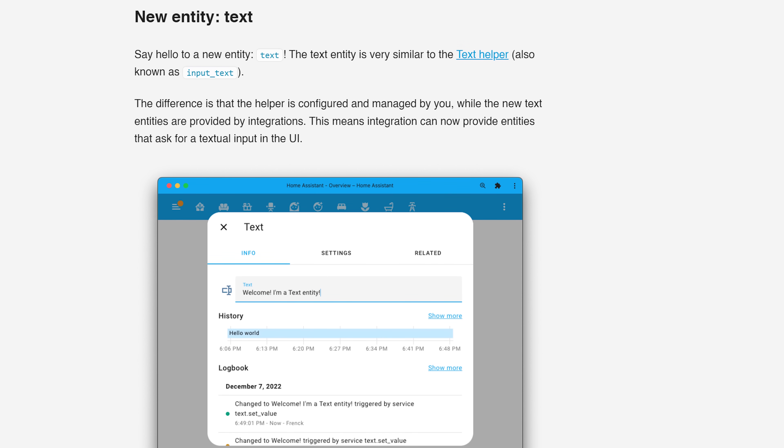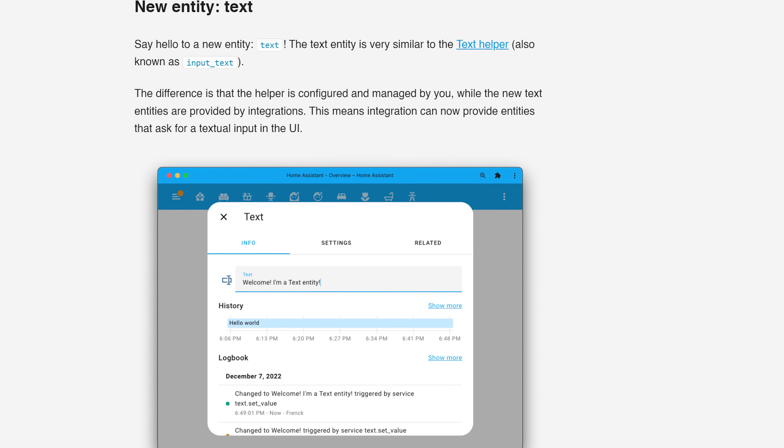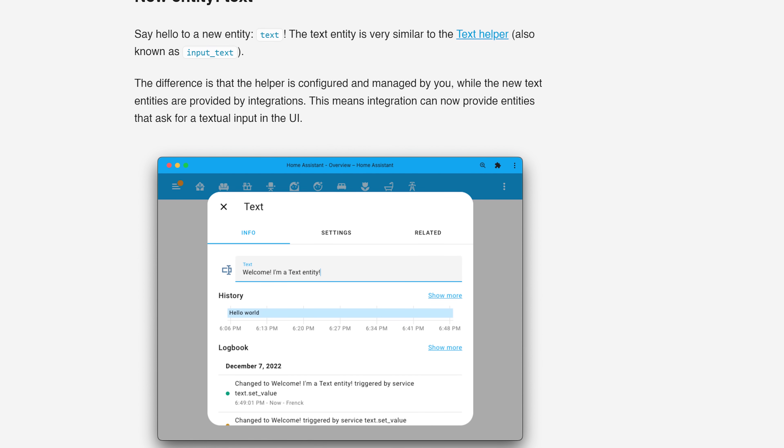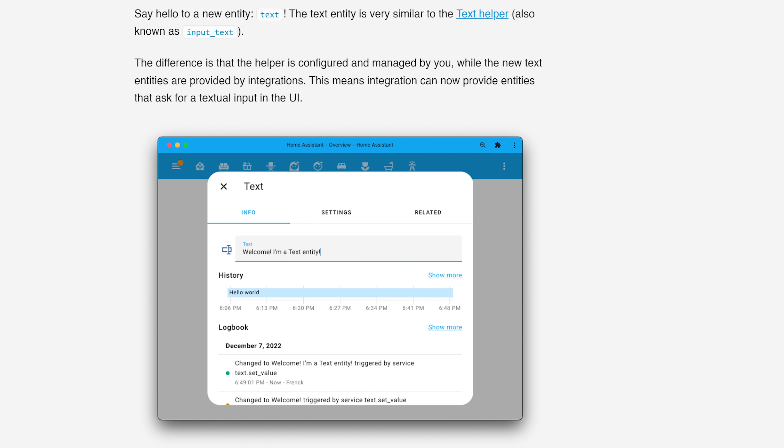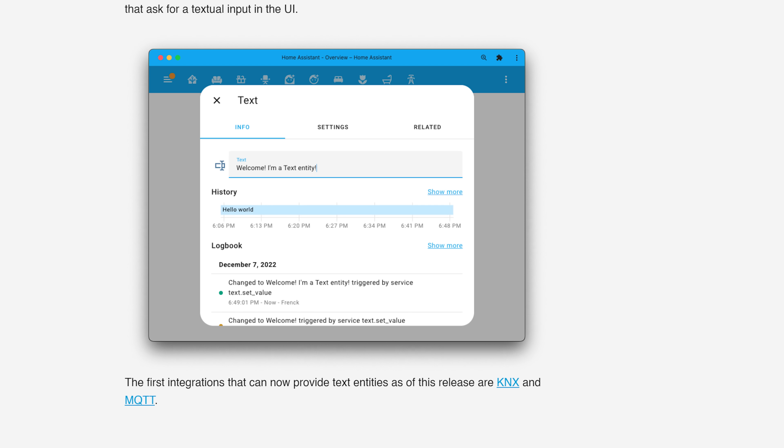Finally, for the major stuff this month, we have the arrival of a new entity: the text entity. This is very similar to the input text helper, however this entity is designed to be used by integrations, whereas an input helper is meant to be used by users. The new entity supports password fields, character limits, and a few other settings. As of this release, KNX and MQTT have been updated to take advantage of this new entity.